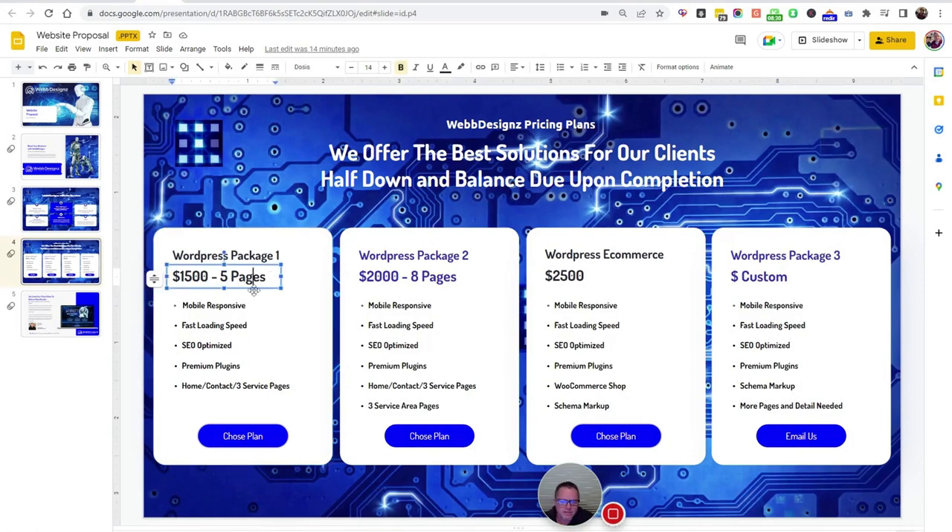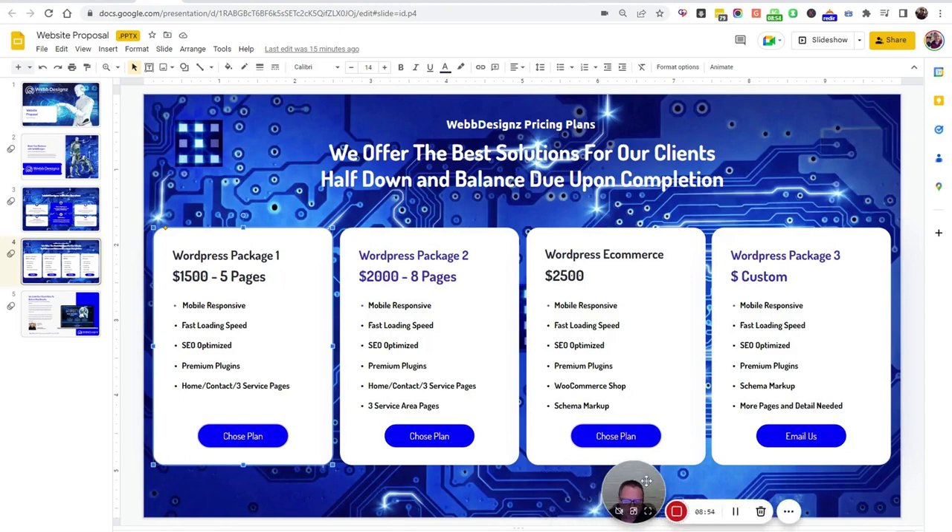We do tons of websites, but our bread and butter is SEO and automation. We can definitely knock out some really cool websites. All our websites are mobile responsive, fast loading speed, SEO optimized, and include premium plugins — that's a must on every website that leaves my company. I won't tolerate anything that's not, because I don't want the name of our company associated with trash.